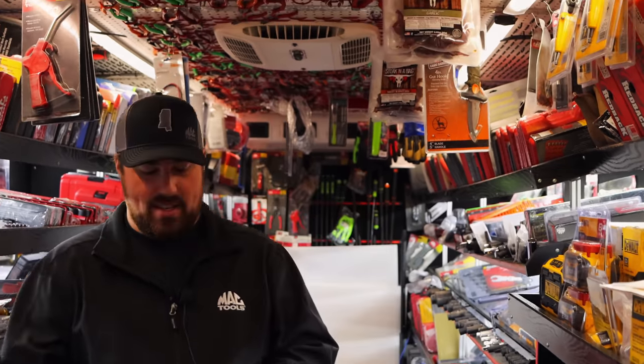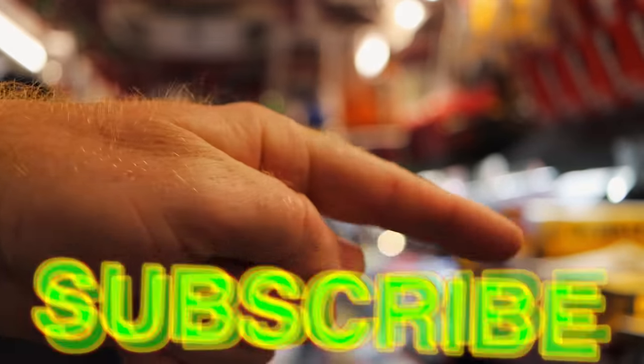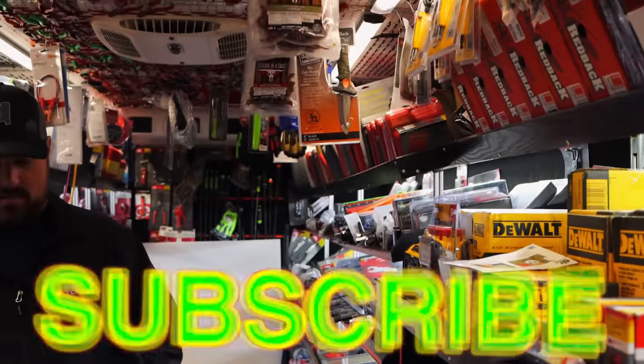Alright guys, like always, thanks for watching. If you like it, be sure to hit that thumbs up. Check over here for merchandise, cool tees, discount codes, and all that. Click that subscribe button if you're not subscribed — it's free. Y'all have a great week and we will catch y'all next time. See ya.